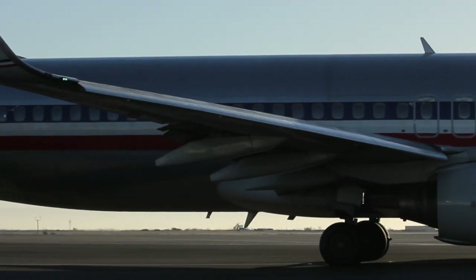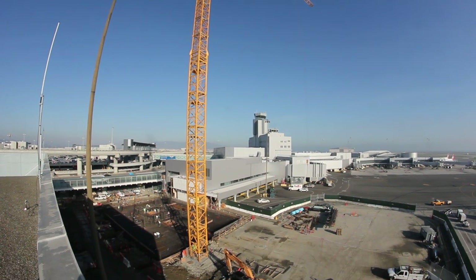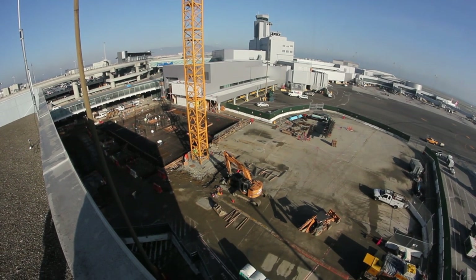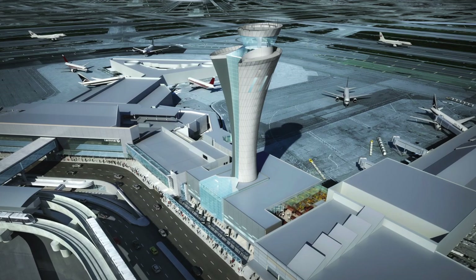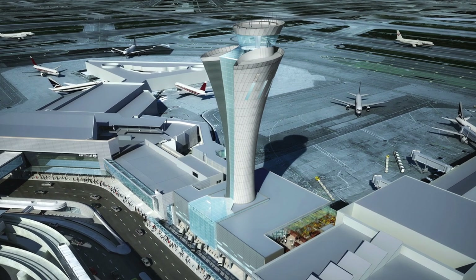With a solid foundation in place, the project continues to be on schedule, with the structure itself to be completed in the fall of 2014. The FAA will then outfit the tower with state-of-the-art equipment for a planned opening in 2015. The finished product will be both a high-tech wonder, as well as an instantly recognizable face for SFO in the future.